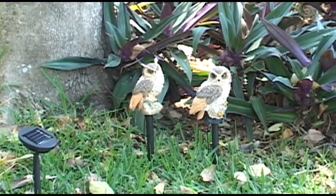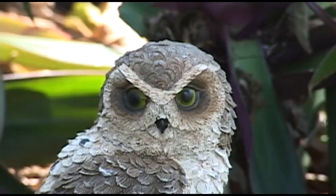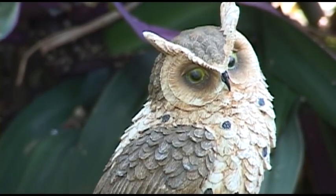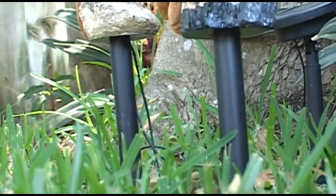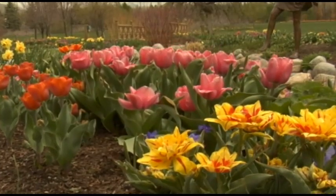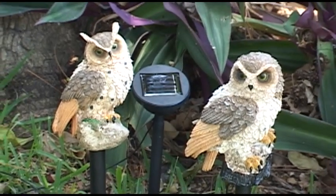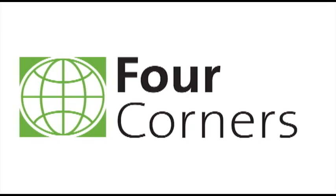The polyresin construction makes them sturdy and waterproof, and there is no assembly necessary. Simply stake them in the ground, and your two new friends go to work for you immediately. So start protecting your flower beds and veggies today. Get the two-pack solar owls from us at fourcorners.com.